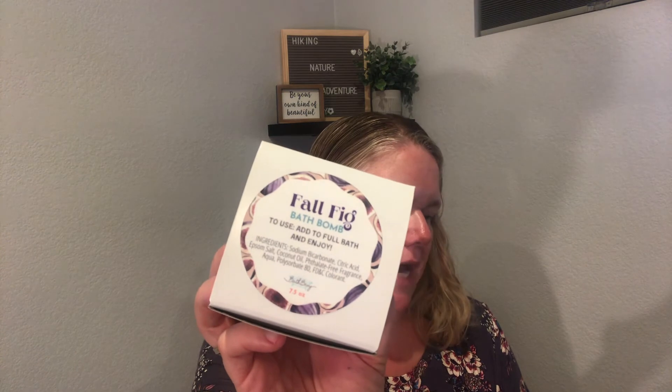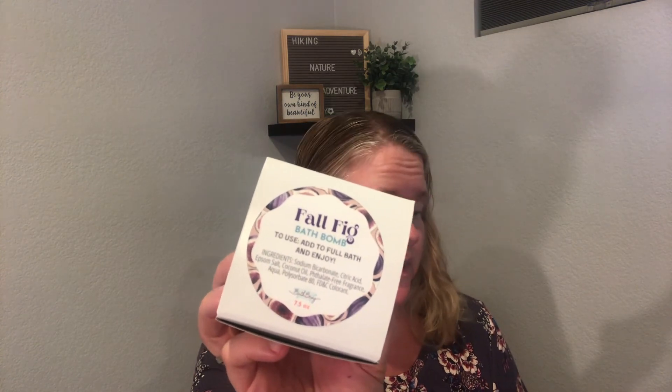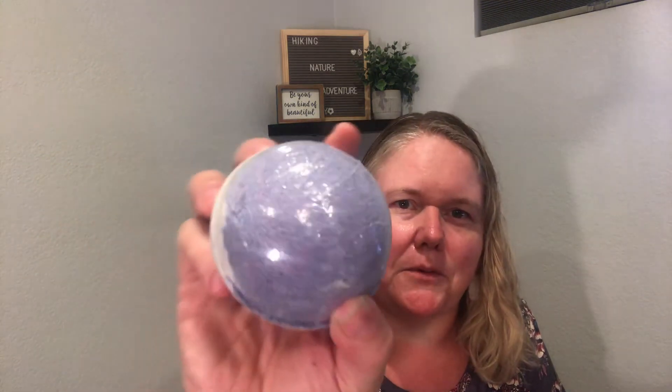We have two more products which I think are bath bombs, and this box is really for me. First is the Fall Fig bath bomb — beautifully packaged. The scent includes figs, peaches, passion fruit, coconut milk, vanilla, orchid, jasmine, freesia, caramel, and maple sugar. This is a huge bath bomb and it's purple. I'm not picking up a super strong scent but I'm more than happy to have it — it's really well packaged.